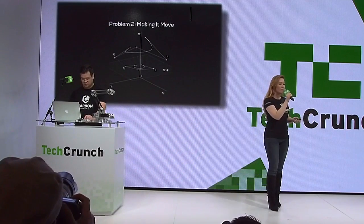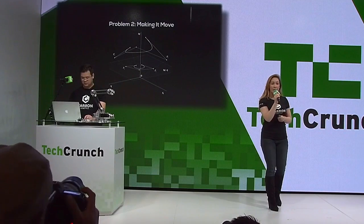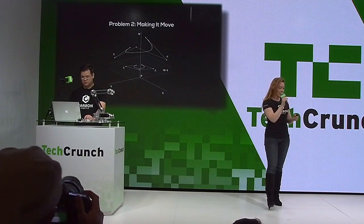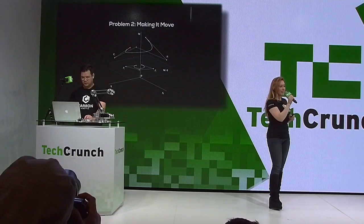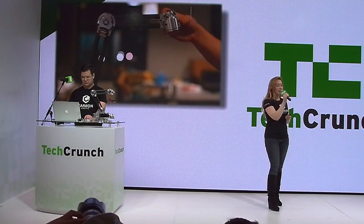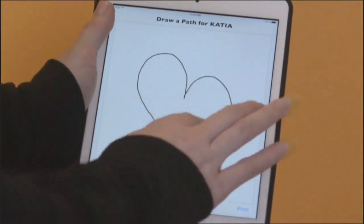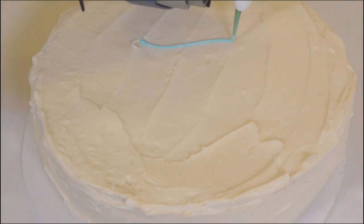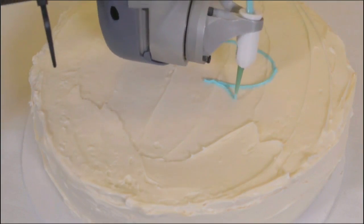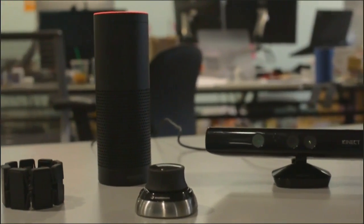Once you have your arm, you have to make it move, which is actually difficult to do — you generally need an advanced degree just to get started. We've made Casio incredibly easy to train. Simply guide the arm through a motion that it plays back perfectly. For something more complex, you can use our app or other devices like a Leap Motion or Kinect. Importantly, you don't need any special skills to get started.